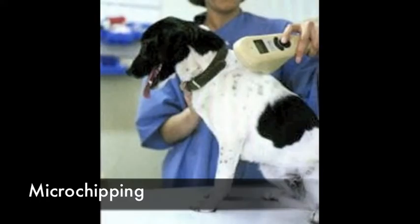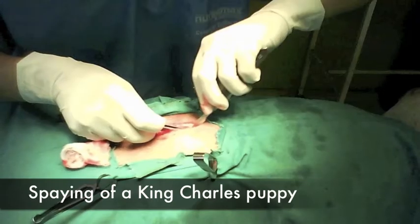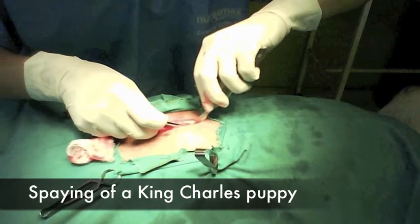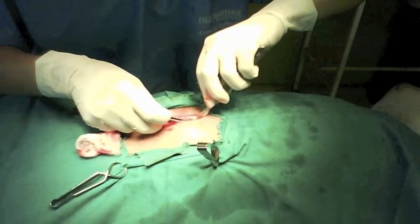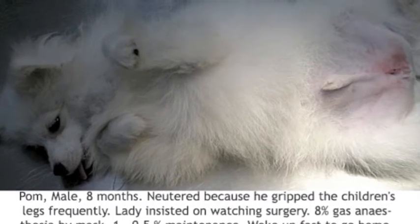It is compulsory for all dogs in Singapore to get microchipped and licensed. It is part of being a responsible owner to get this done as soon as possible. Sterilisation is highly recommended by vets, as it not only prevents antisocial behaviour, but it also puts your dog at lower risk of tumours in future.